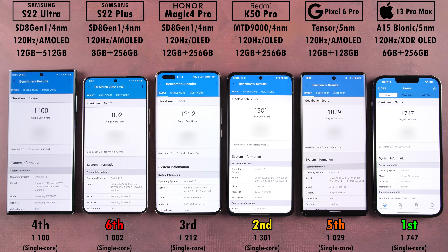In Geekbench 5 single-core, first place goes without doubt to the iPhone 13 Pro Max with its A15 Bionic, scoring 1,747 points — far ahead of second place, the Redmi, with 1,301 points. Third was the Honor, not too far off the Redmi with a different chipset. Fourth was the Samsung S22 Ultra, fifth the Pixel 6 Pro, and sixth was the S22 Plus, though the bottom three scores are pretty similar.